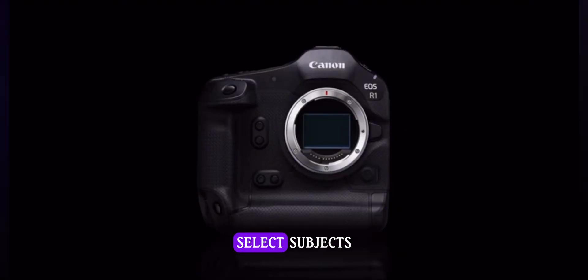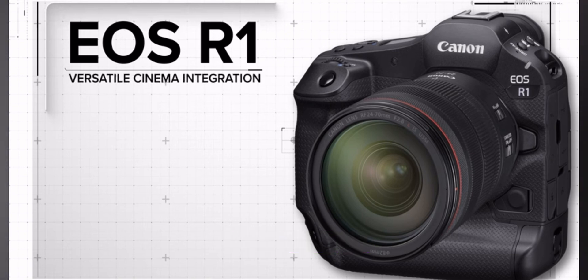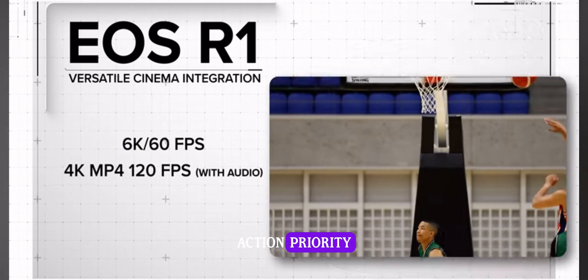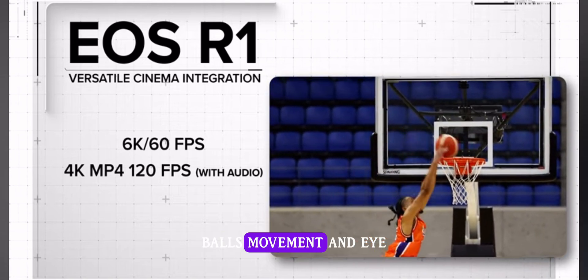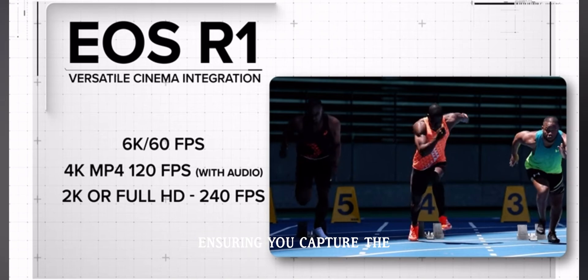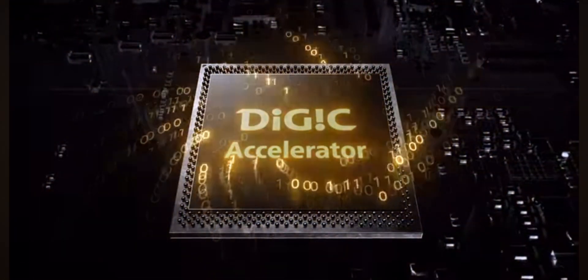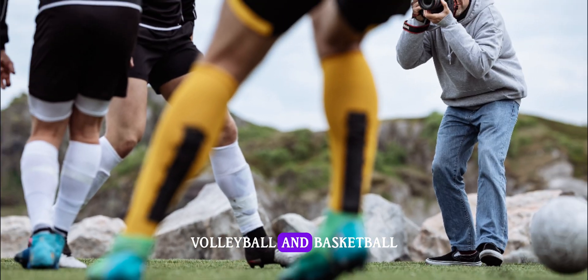The new focusing technology selects subjects according to movement and other factors so you always get a great action shot. People Priority enables cross-type autofocus, recognition, and subject tracking. Action Priority enables the camera to track specific people, balls, movement, and eye control autofocus, ensuring you capture the perfect action shot even in fast-paced scenes. It works with three sports at the moment: soccer, volleyball, and basketball.